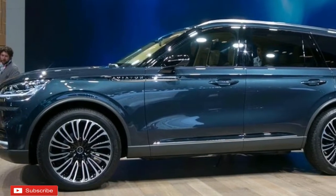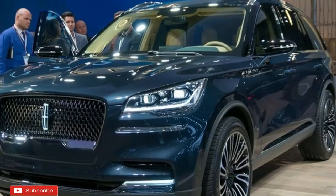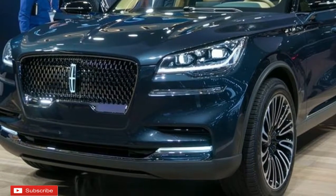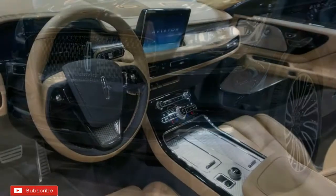Electric-only range will most likely be in the 15- to 30-mile range, though that is only our best estimate for now. Lincoln says the Aviator's new suspension preview technology will have the capacity to read the road ahead and adjust the suspension settings accordingly.